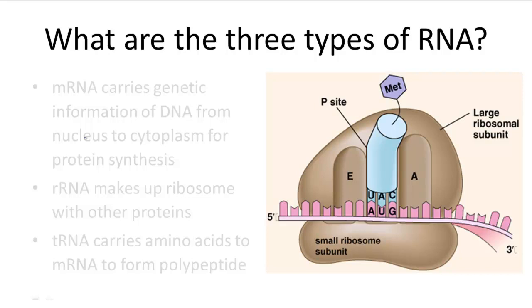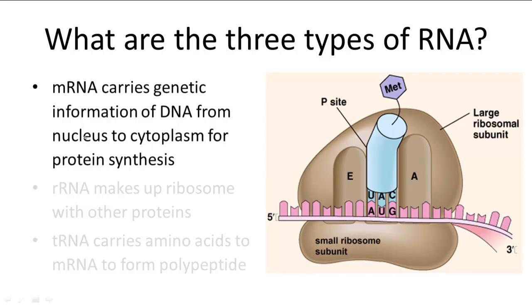There are three types of RNA involved in protein synthesis. The RNA that is transcribed from DNA is called mRNA, or messenger RNA, because it acts as a messenger carrying genetic information from the nucleus to the ribosomes within the cytoplasm.